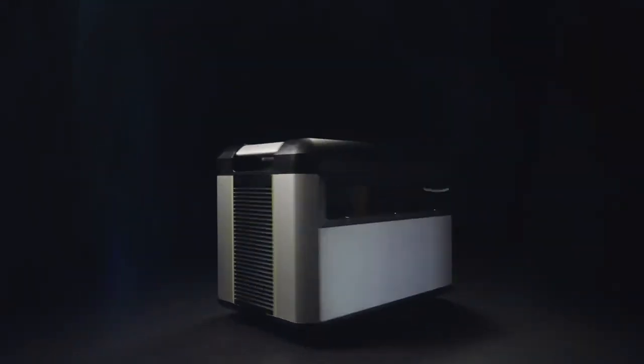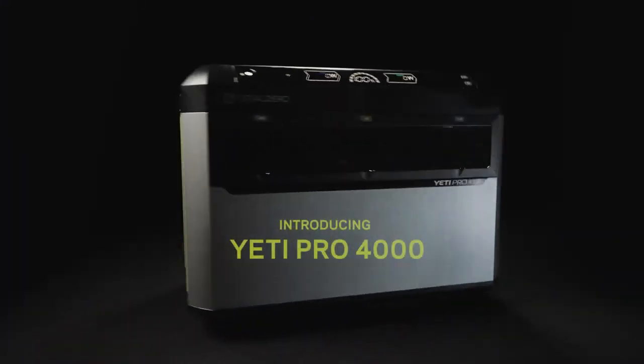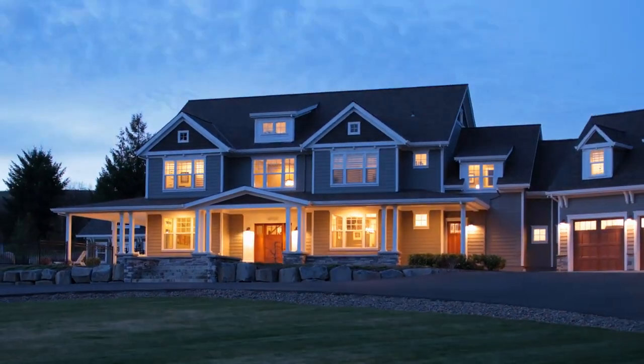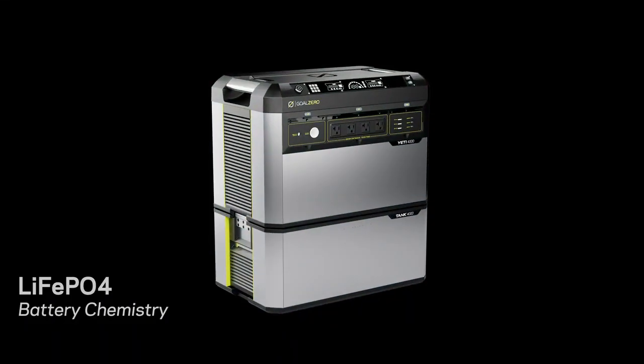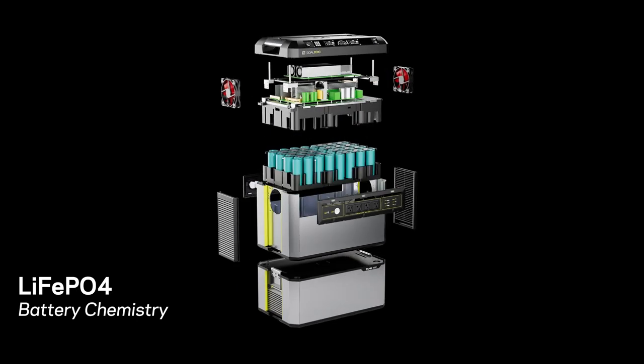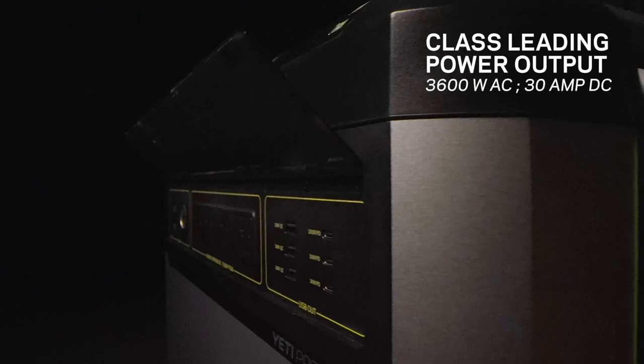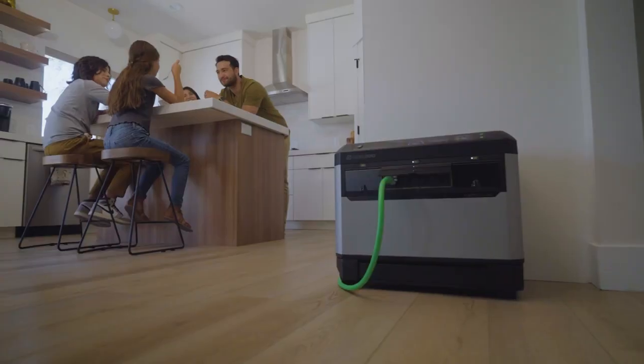It's here! Introducing the Yeti Pro 4000. Goal Zero's sophisticated new power station brings next-generation power right to your home. This new power station has upgraded lithium-ion phosphate battery technology and gives you more power, more control, more ports, more durability and more possibilities.